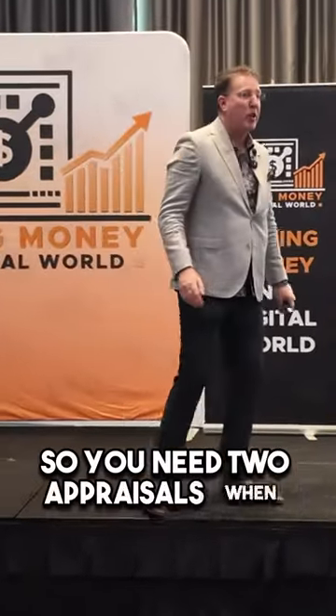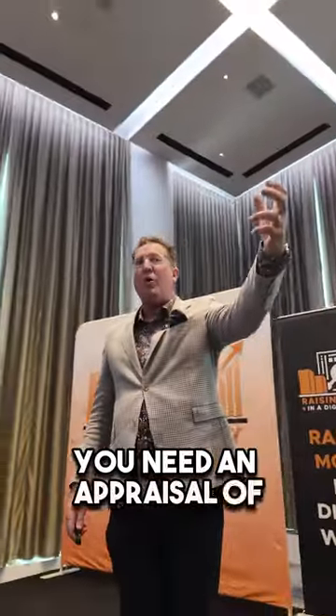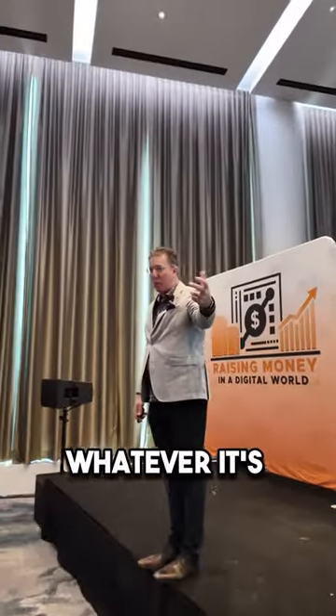You need two appraisals when you buy a property in real estate investing — this is what makes it work. Number one, you need an appraisal of when you buy the property, whatever it's worth when you buy it.